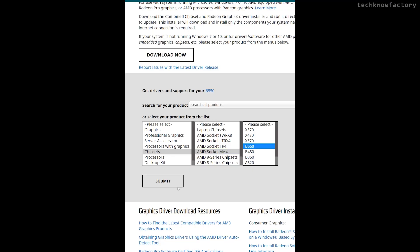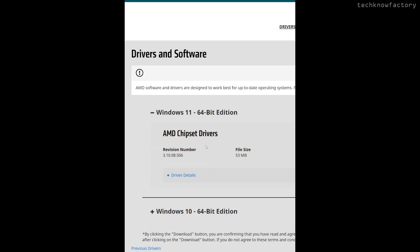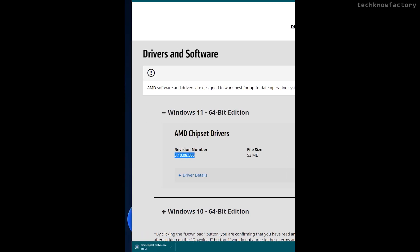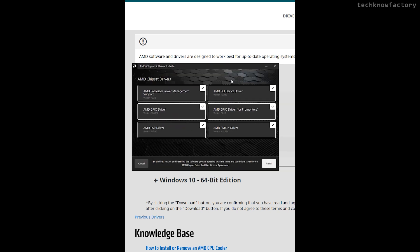You can select your motherboard — B550 is selected in this case. Then download the driver tool, run it, and update the chipset. After updating, all the issues should be resolved. You can also update from the Microsoft side. Hopefully, everything will be solved. For now, you can use Windows 10 for a better and more stable experience until these issues are fully fixed.